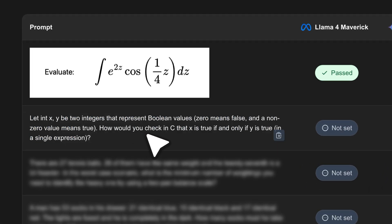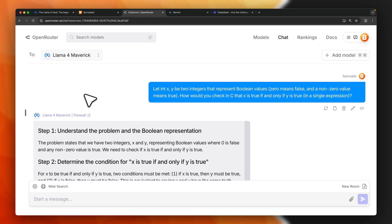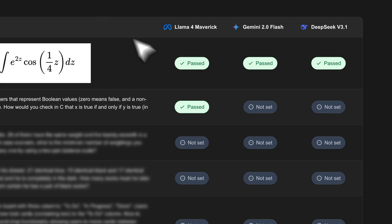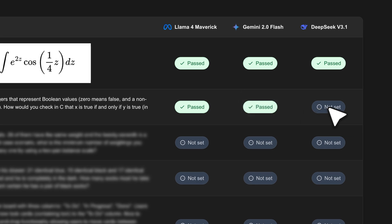Next: 'Let int x, y be two integers representing boolean values — 0 means false, non-zero means true. How do you check in C that x is true if and only if y is true in a single expression?' Llama 4 Maverick gives the correct answer — a pass. Gemini gives the exact same correct response — a pass. DeepSeek v3.1 also gives the correct answer — a pass.